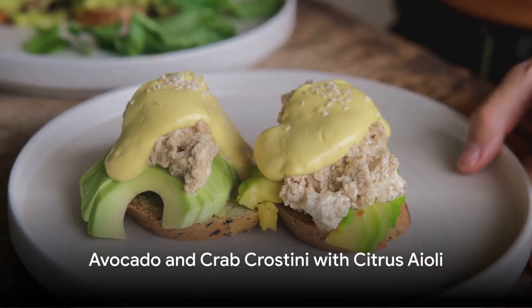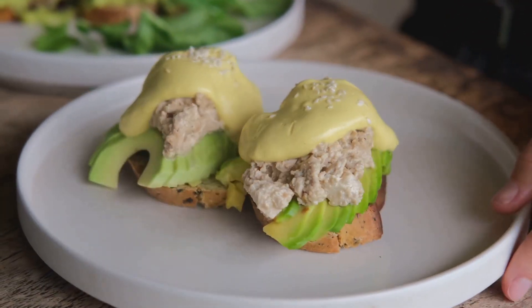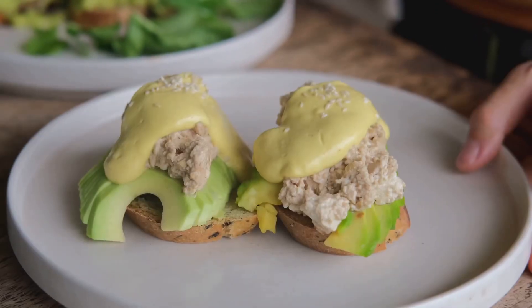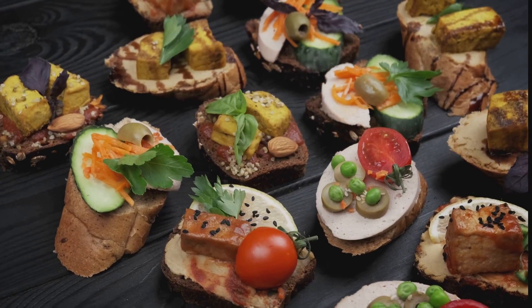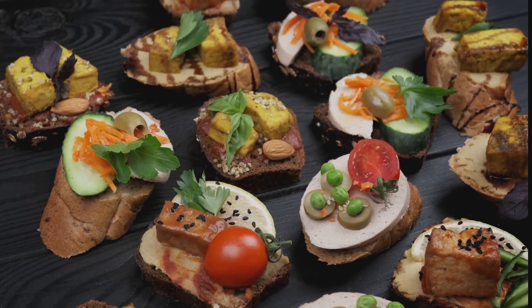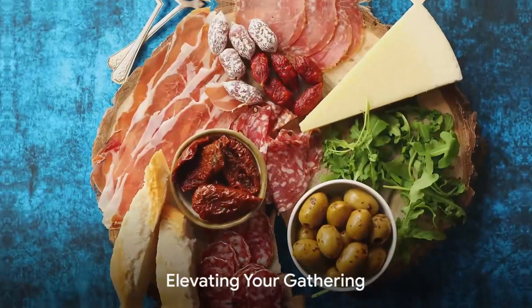And finally, we'll dive into the world of seafood with the avocado and crab crostini topped with a zesty citrus aioli. Crisp crostini topped with creamy avocado and succulent crab, all brought together by a bright citrus aioli. It's a bite-sized delight that's sure to impress.